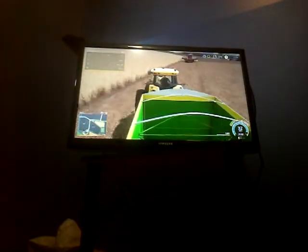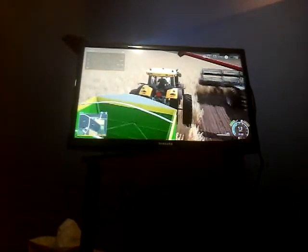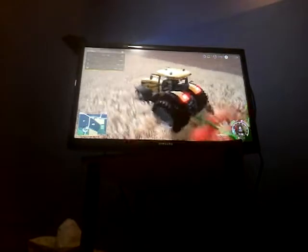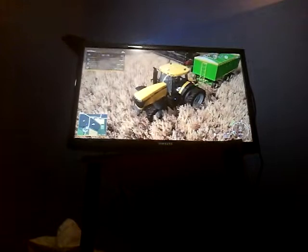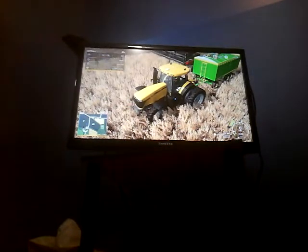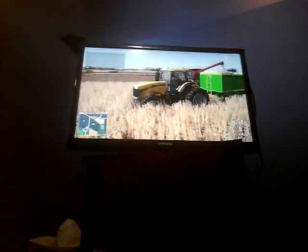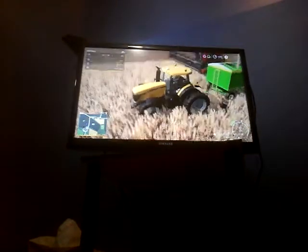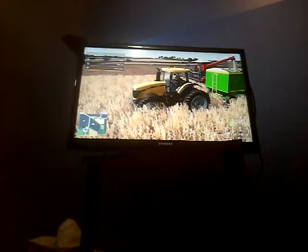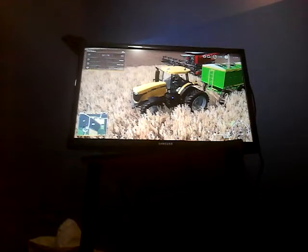Got the combine unloaded so that way he can start again. This combine apparently takes a long time to unload. I thought I would like to get one of these combines in real life — they just look so great to me.